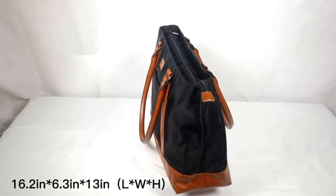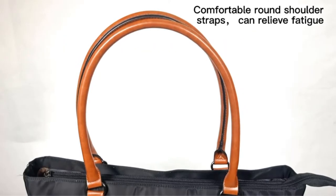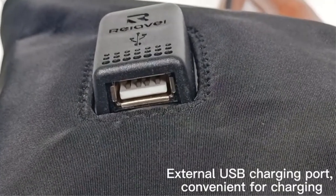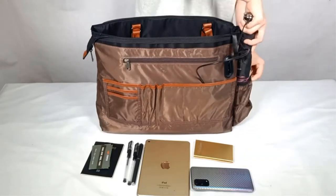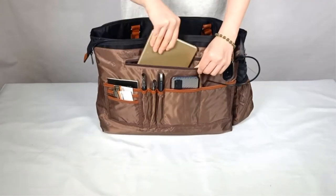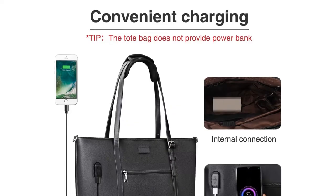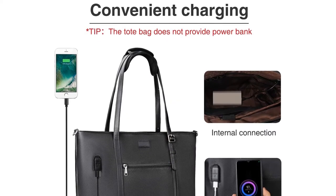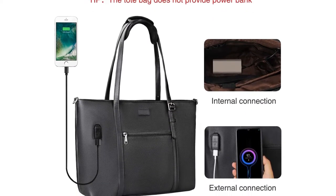You just need one bag to hold your 15.6-inch laptop, daily necessities, books, files, cosmetics, office supplies, and so on. Grade nylon and leather with top zipper closure — wear resistant and anti-wrinkle — make this laptop bag last longer. After special waterproof treatment, your items will be fully protected inside the laptop bag.